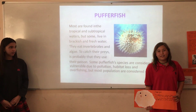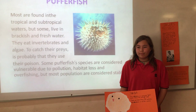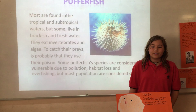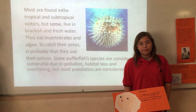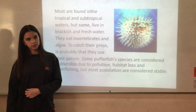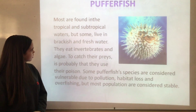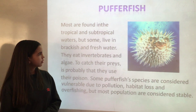The puffer fish is a carnivore fish which lives in the sunlight zone. There are more than 120 species of puffer fish in the world. Most of the puffer fish are found in tropical and subtropical ocean waters, but some are found in brackish and fresh water.